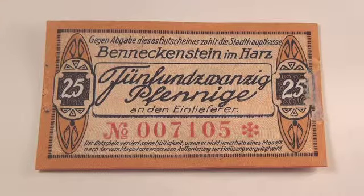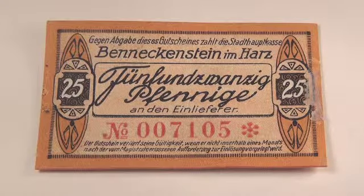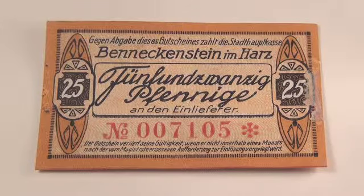Welcome back everybody. I found a couple of old notes from Benickenstein that I didn't include in my earlier post, so I thought I'd go ahead and do it now. These come from 1920, from the town of Benickenstein over there in Germany.